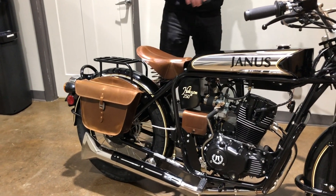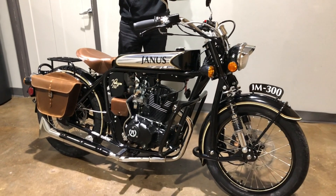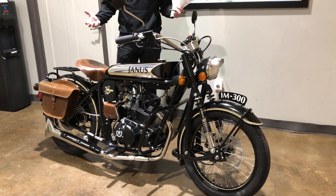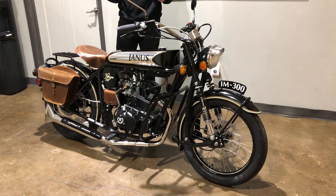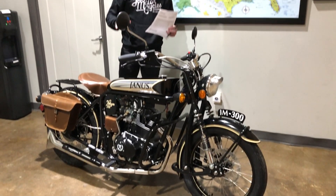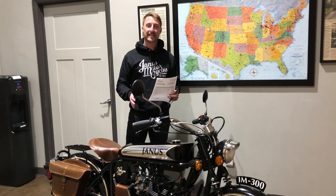This bike has the full LED upgrade package, meaning we replaced every incandescent light bulb with an LED bulb. Everything is brighter, so you're more visible on the road and you can also see better. This bike has zero miles on it but it's been fully tested and certified here in our factory in Goshen, Indiana.